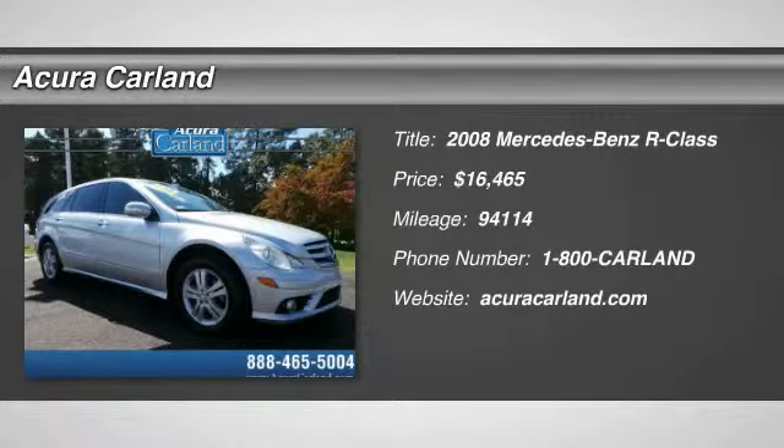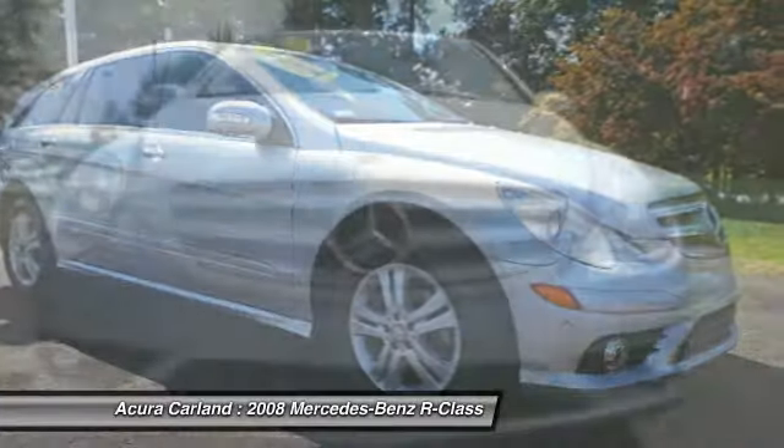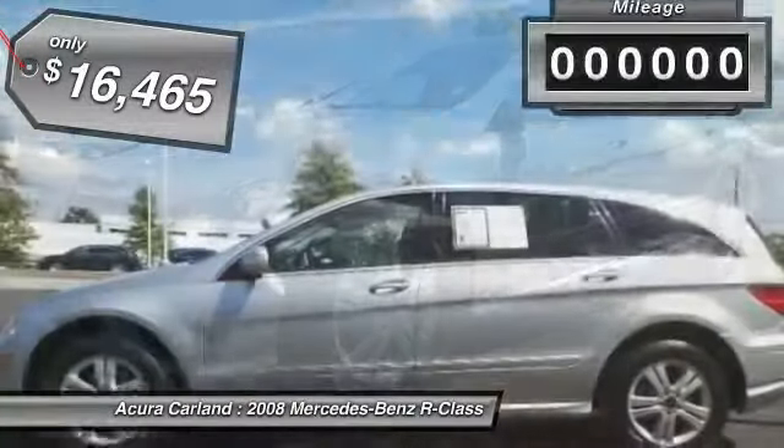The 2008 R-Class — beyond expectations, not to mention description. The three-row R-Class has room for six passengers in its flexible interior. The ride is comfortable and quiet, and is priced below $20,000.